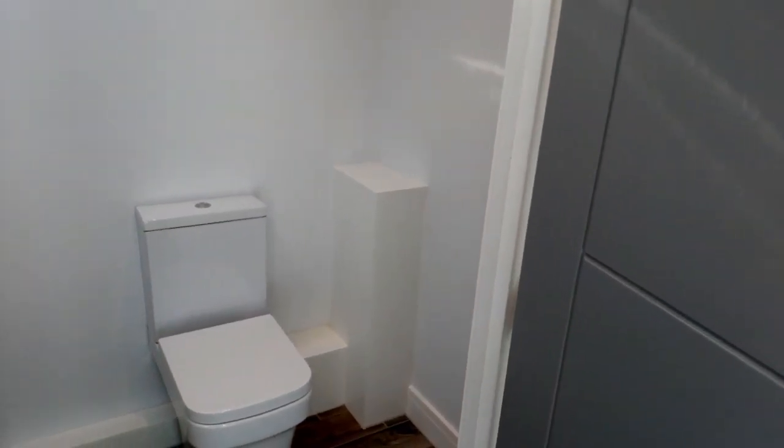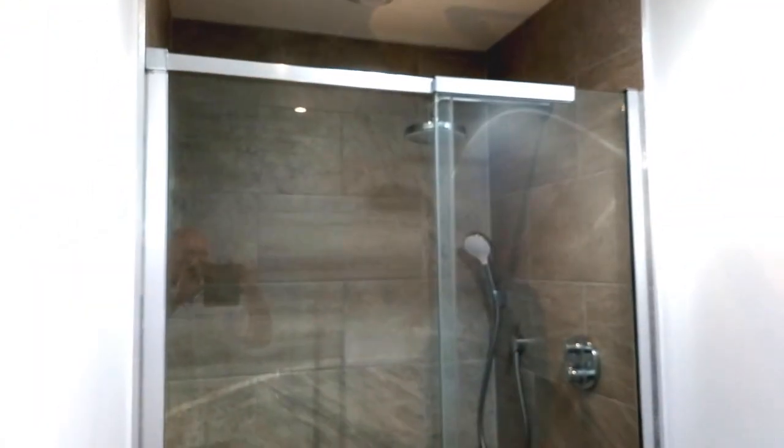Coming into the shower room — all brand new contemporary suite, tiled floors. And one of these sun tubes — I love these sun tubes, it's a really bright room. There's no window as such but it's always light during daylight, so it's fantastic. And then a large shower enclosure with twin shower heads.